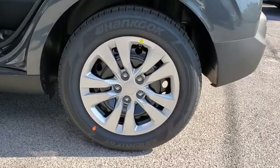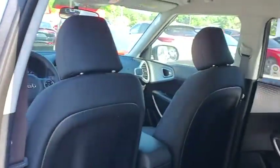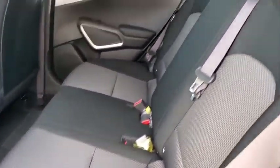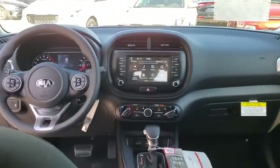Here are some of this vehicle's great options: backup camera, steering wheel audio controls, anti-lock braking system, traction control, stability control, keyless entry, Bluetooth, adjustable steering wheel.